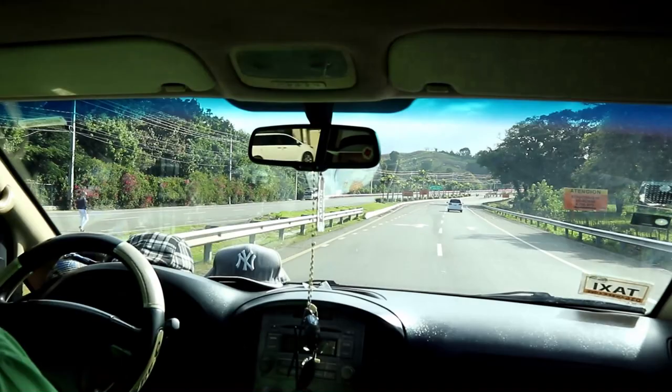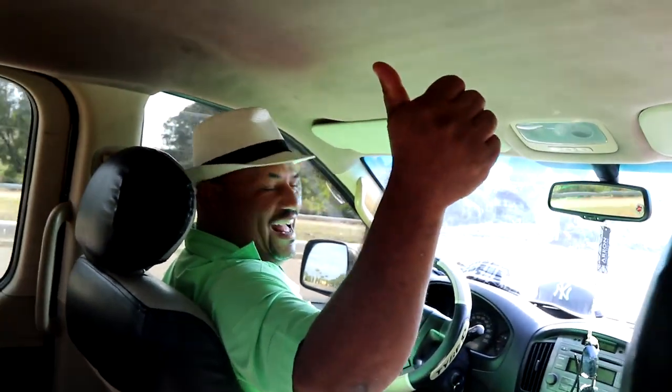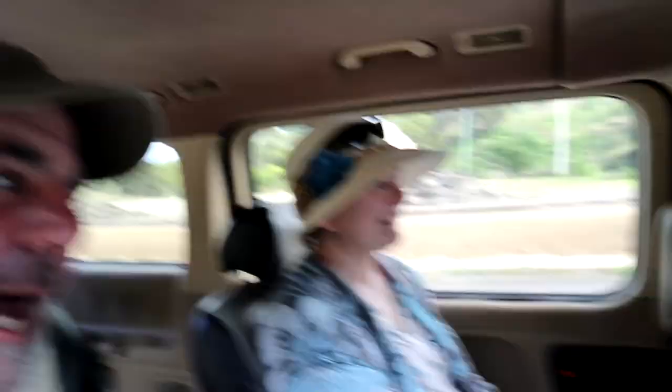We're in a taxi now with Felipe. Say hello, Felipe. Hello! We're with Felipe and he's taking us to Puerto Plata. We're on our search for the oldest geocache in the Dominican Republic — it is a virtual cache. Okay, Felipe, let's get us there. Step on the gas!